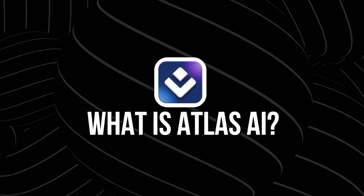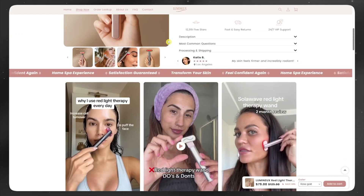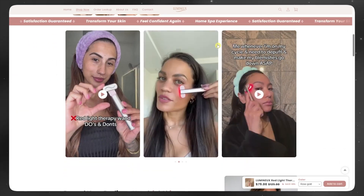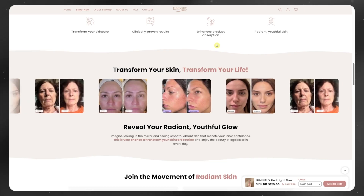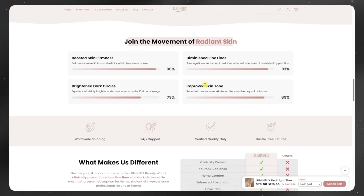So first off, what is Atlas AI? Atlas is a brand research and e-commerce builder powered by AI. It's built for people launching dropshipping stores, print-on-demand brands, or honestly any kind of e-commerce business. But the part we're going to focus on today is the niche research engine. This is where Atlas really shines, because instead of giving you a long list of saturated products, it actually shows you niches that are trending, growing, and still early enough to break into. It's not just about a product — it's about the bigger picture.